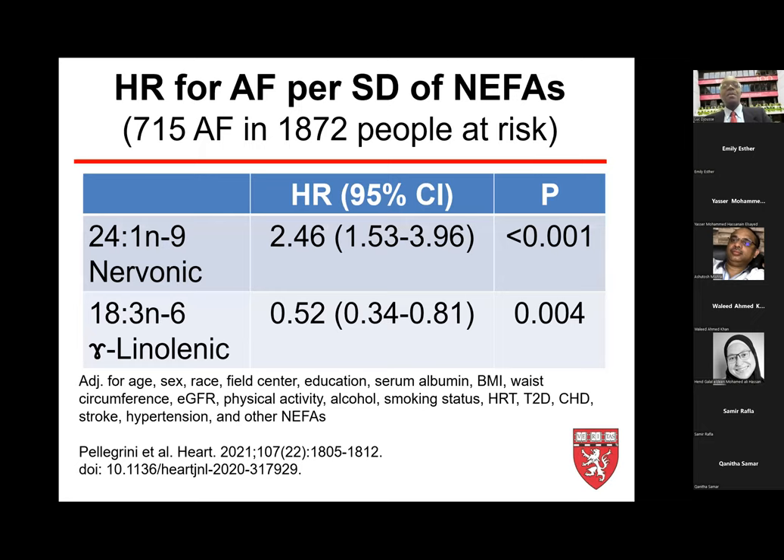When it comes to atrial fibrillation and individual non-esterified fatty acids in CHS, nervonic acid — which was associated with elevated CHF risk — was also associated with a two-fold higher risk of atrial fibrillation. Conversely, gamma-linolenic acid was associated with nearly 48% lower risk of developing AFib. These two fatty acids show opposite directions, illustrating why pooling them into a total NEFA measure defeats the purpose.